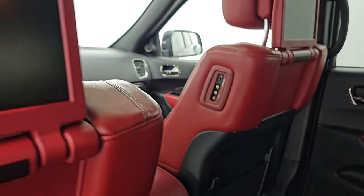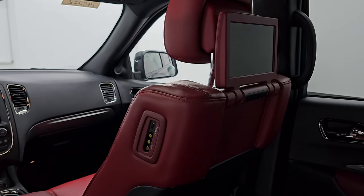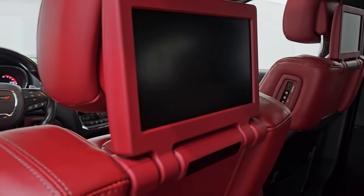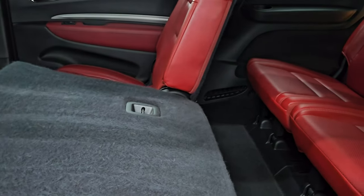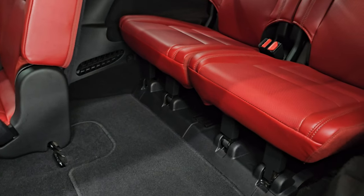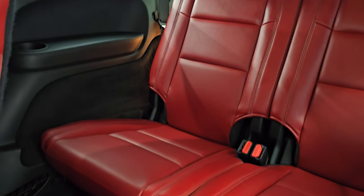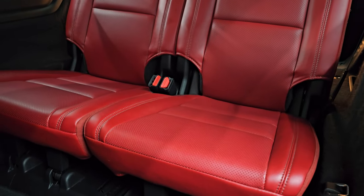This one does have the dual DVD players. These are Blu-ray compatible and you get two of them in the front seat headrests. That's a really nice option especially if you have younger kids or even anybody that wants to watch movies back here. These third row seats are in fantastic condition as well.